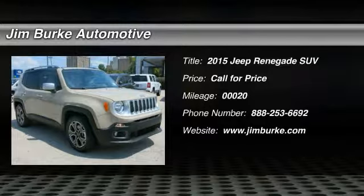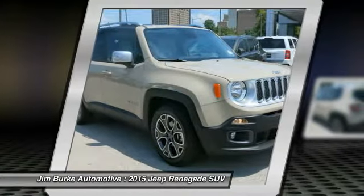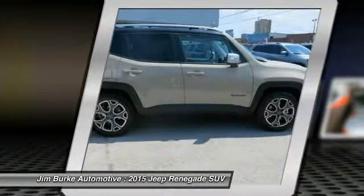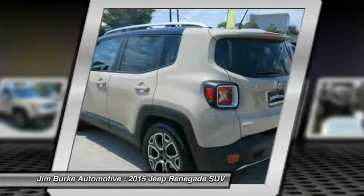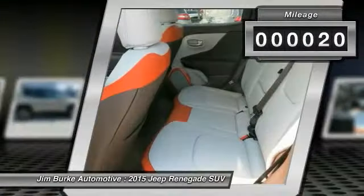The 2015 Jeep Renegade offers full-size capability built in a smaller SUV. The Jeep Renegade is an incredible combo of smart technology, cool colors, and innovative materials. It has a capable command center with the tools you need for discovering everything that's out there. This vehicle has less than 100 miles.